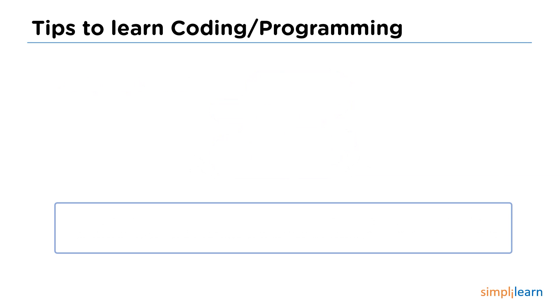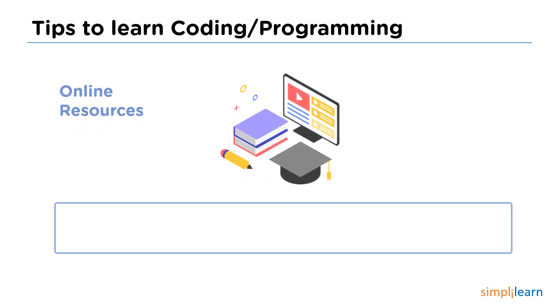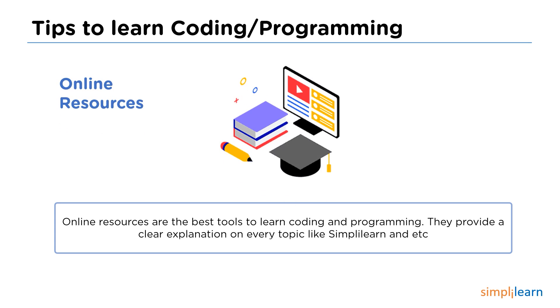The next tip is online resources. One of the most accessible sources for learning programming or coding is online resources. There are plenty of online resources like Simply Learn and others. These platforms help much in learning and offer free courses and videos with the best concepts. My choice among most platforms is Simply Learn, which helps you improve your coding skills.